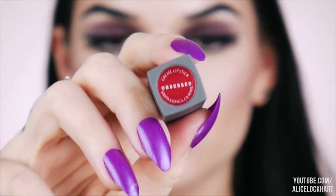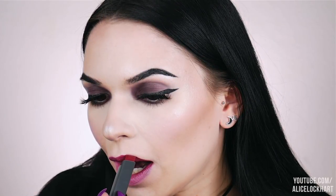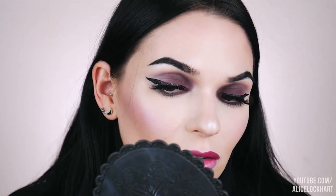The next shade we're gonna do is called Obsessed — the tube itself, do you hear that rattling? It's kind of cheap. What I've been doing is lining up the straight line on the lipstick with my lip — that's how I've been doing it. Here is Obsessed, and I am obsessed a little bit with this shade — I think it's gorgeous.